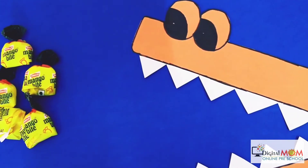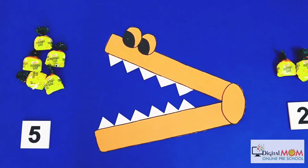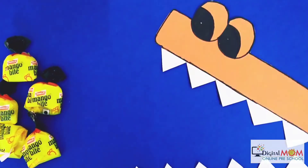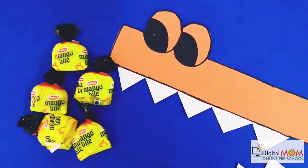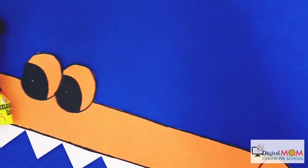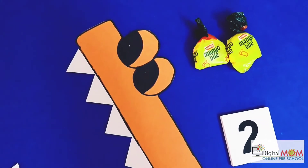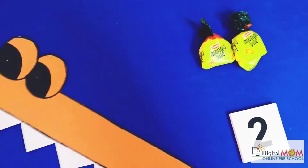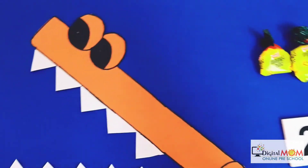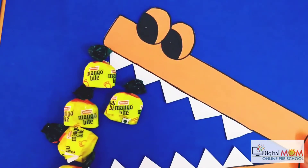Okay, we are giving you toffees on both your sides. Now you guess which side is more and eat it. Yes! I will count — one, two, three, four, five. Five toffees! You did a wonderful job! Now count this side — one, two. I'm having only two here.